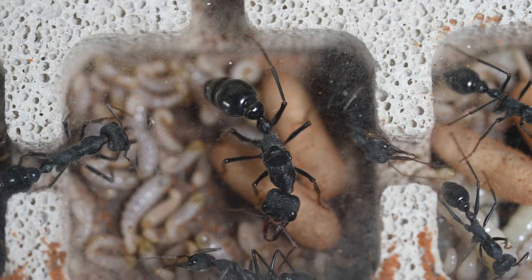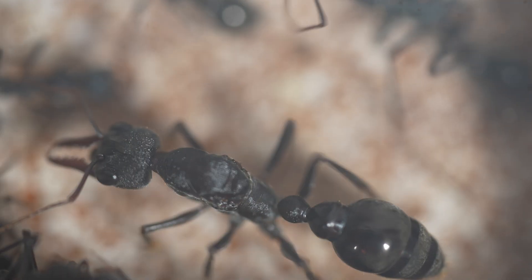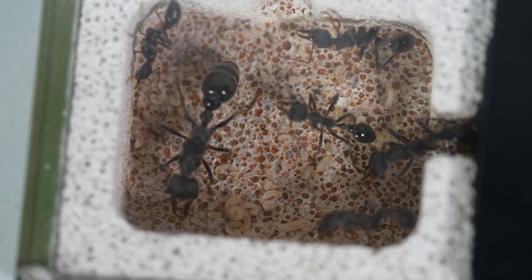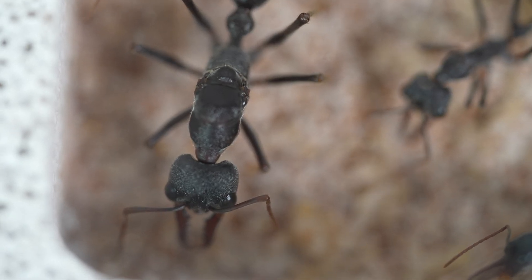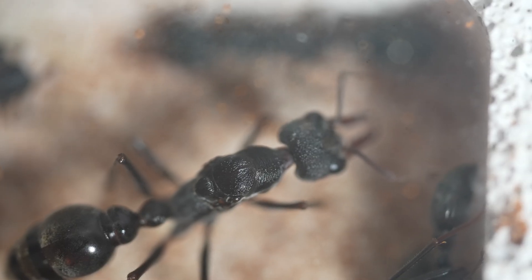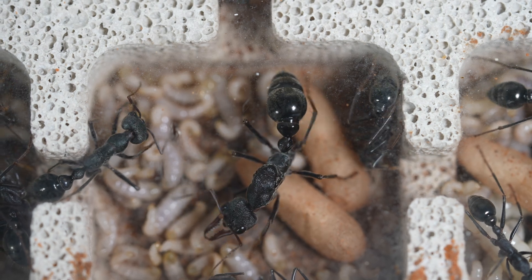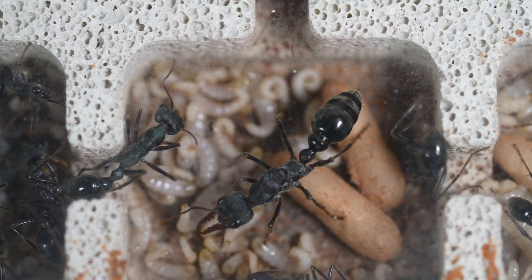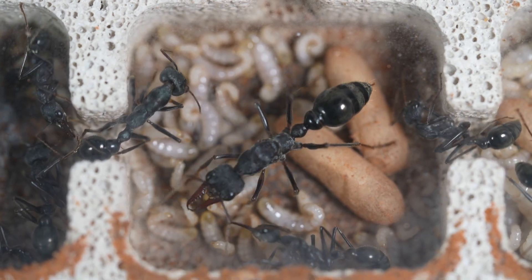The queen is about 25mm in length. She has a robust body with a distinctive head and large mandibles. Her colour is similar to the workers, usually ranging from reddish brown to black. Her role, like all queen ants, is to reproduce and establish the colony. She participates in early colony activities like foraging until the colony grows larger and workers can take over these tasks.